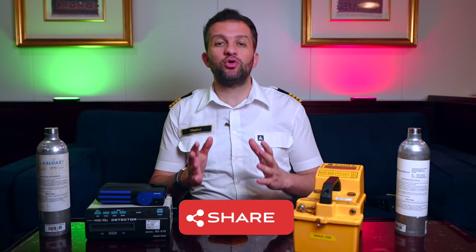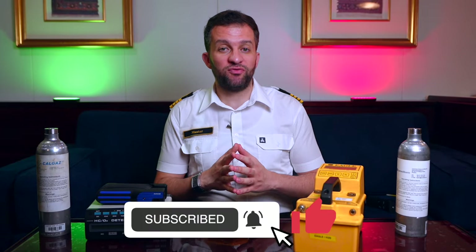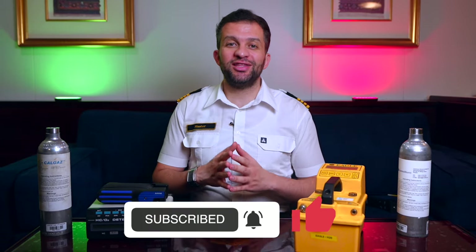Make sure to share this video with all officers and engineers across the gas shipping industry so they can be well prepared for any question from SIRE or CDI inspectors or to prepare for their interviews. You may check out this video for how the LNG ship is prepared for first loading using this equipment. Thanks for watching, and see you in the next one.